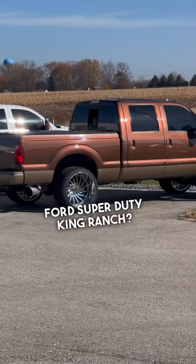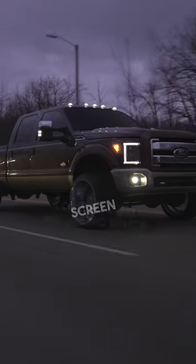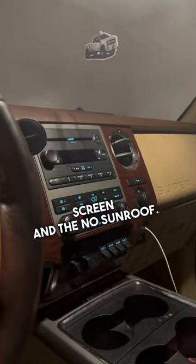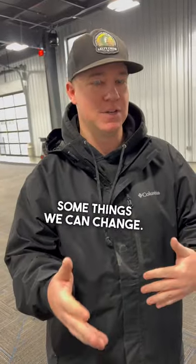What are three things you hate about your 2012 Ford Super Duty King Ranch? The first two things that come to mind are the no touchscreen and the no sunroof. I get blasted all the time saying that I don't have a true King Ranch. The original owner that bought the truck probably optioned it out to lower the cost — that's my guess. I hate it too, but those are some things we can change.